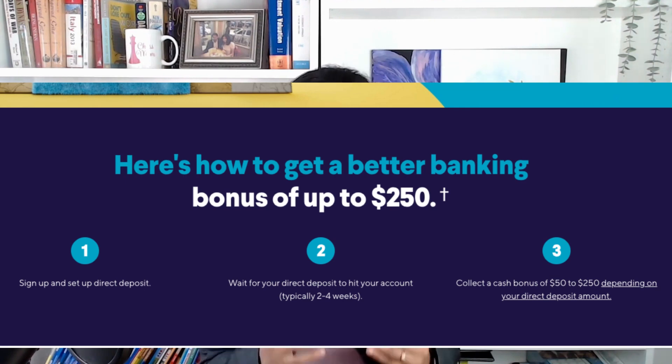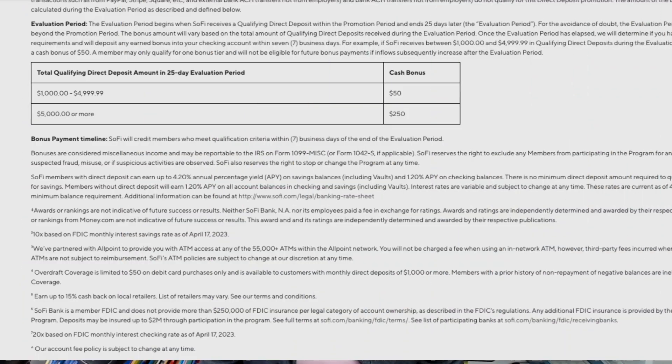This feature may not be helpful if you use credit cards for purchases. The account is insured for up to $250,000 by the FDIC. You can get up to $250 in bonus money through qualifying direct deposits in the 25-day evaluation period — if you make a direct deposit of between $1,000 and less than $5,000 you get $50, and anything over that you can get $250 in bonus.